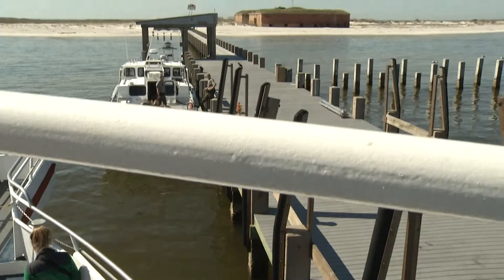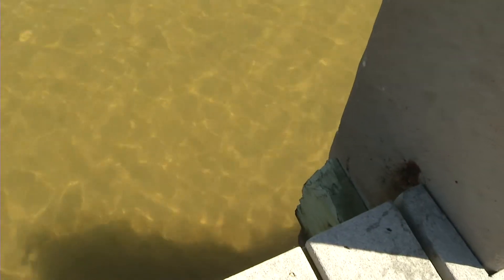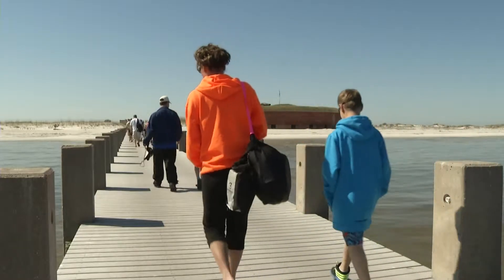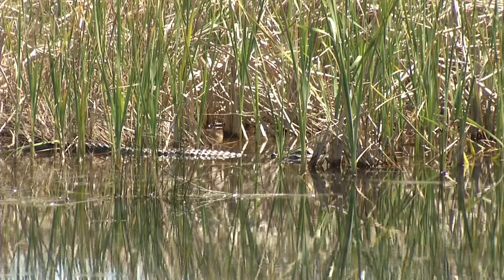Arriving at the island, you soon realize why it's a special place. The water is crystal clear, the sandy white beaches are inviting, and as you stroll down a boardwalk across the half-mile width of the island, you see wildlife everywhere.